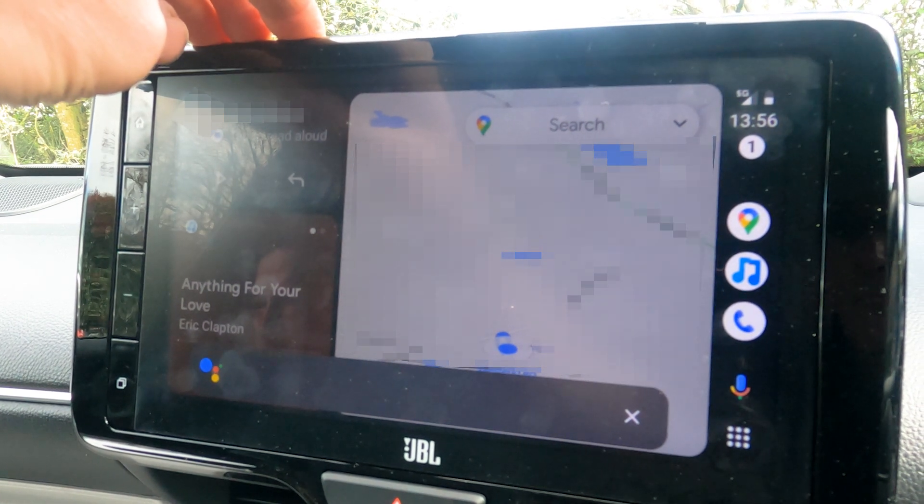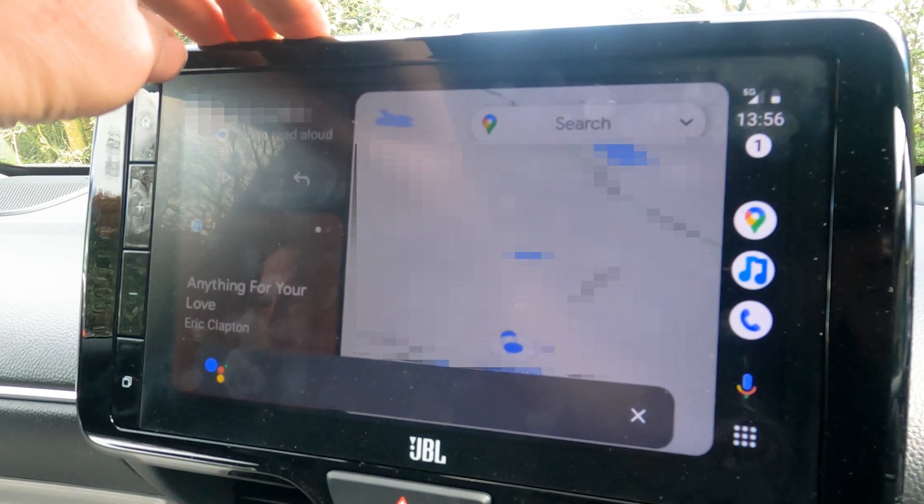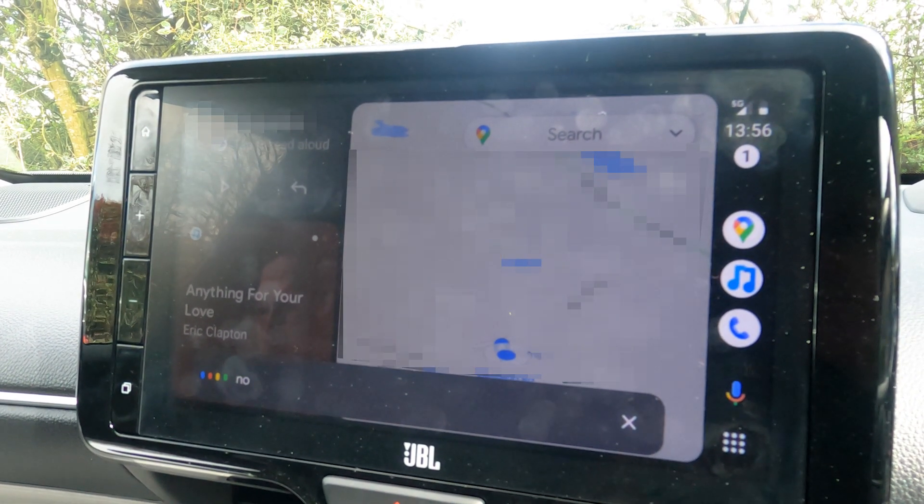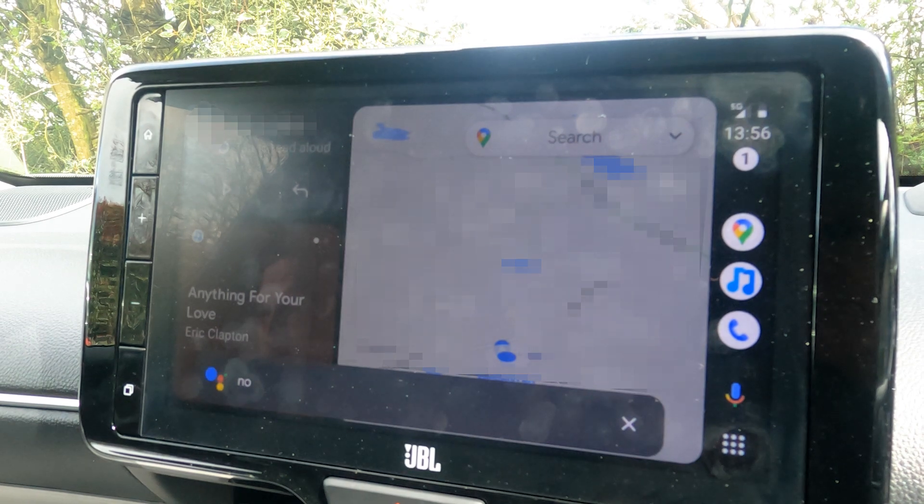This is a test. Testing testing. Do you want to reply? No. Okay then.